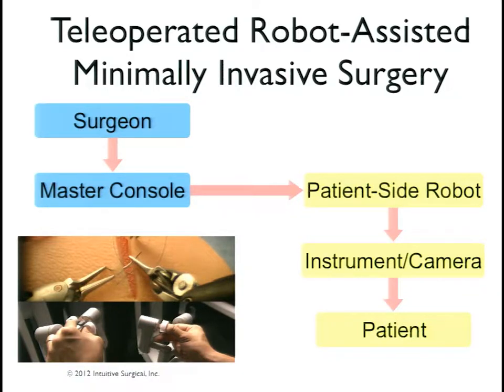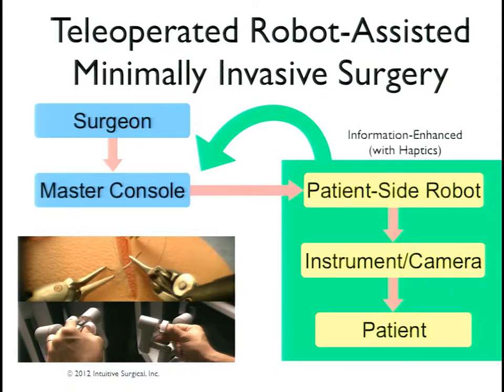Now there's a lot of stuff in between the surgeon and the patient. The goal of many researchers is to take information about what's happening on the patient's side and feed it back into the master console — whether it be models, plans, visualization, or haptics — all to try to enhance the user's experience.